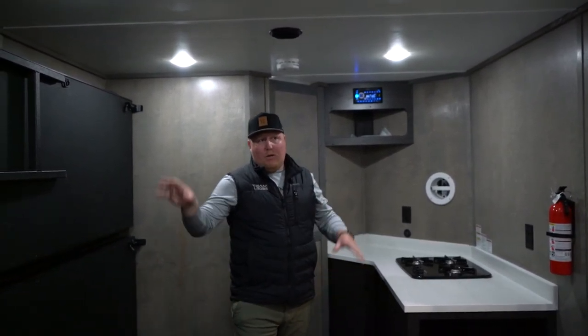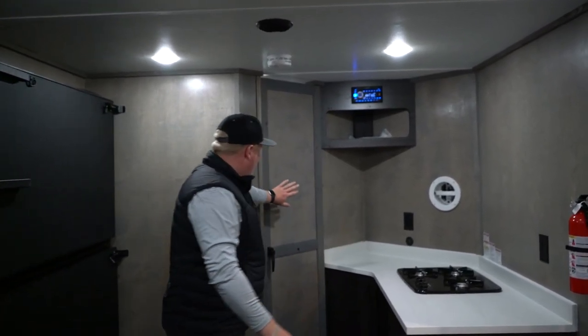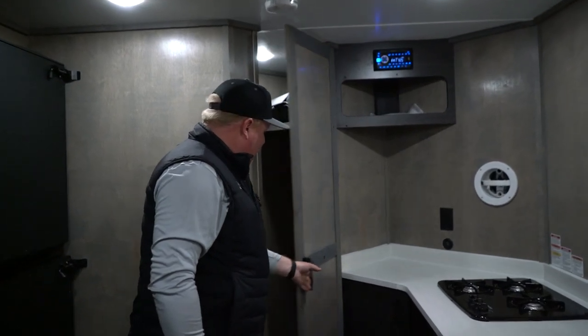You'll notice the Extreme Light is lightened up — there's not a lot of cabinetry. We did this number one for lighter weight, and number two so you can finish this unit out however you please. If you wanted to add cabinets or different storage options, that's available in this unit. We also removed the toilet in this unit.